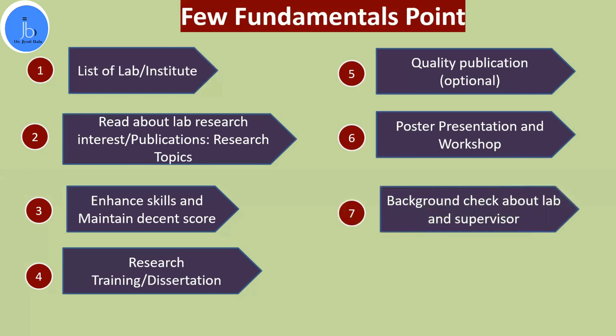Checking the lab and supervisor you are applying to is very important, because a PhD in life sciences and biology takes four to six years — it is not a short duration. You should evaluate the work ethic, work atmosphere, the nature of your supervisor, and the publication quality, as these things matter a lot. You should avoid any potential future conflicts, so it is better to check all those things in advance while applying to labs.